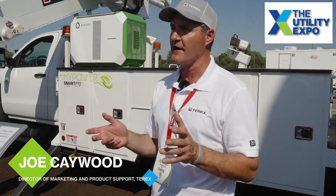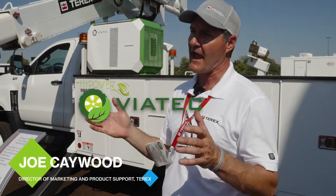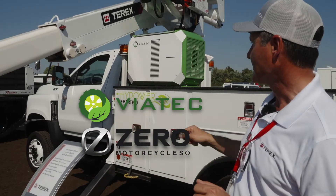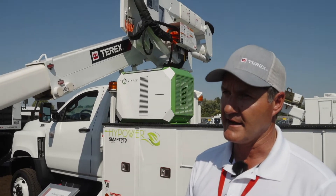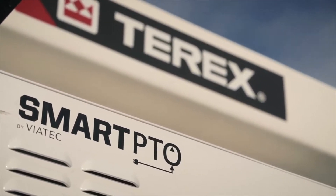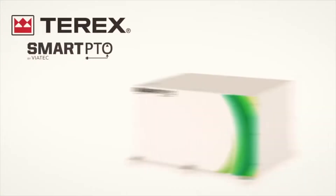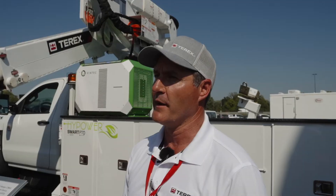The second technology piece I want to talk about is a hybrid option. We've actually partnered with Viatech as well as Zero Motorcycle to come up with our latest high-power smart PTO. This fills a big market need — we've had a lot of customer engagement about giving those hybrid options. It's designed for a very simple, reliable system that provides a shift full of power to operate the boom and cab comfort.